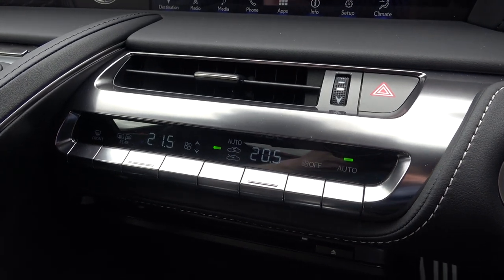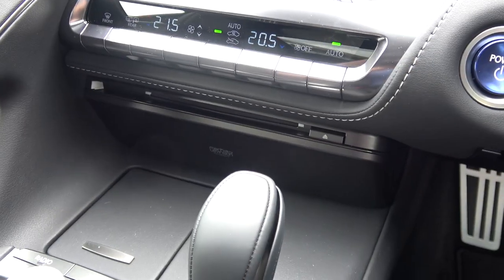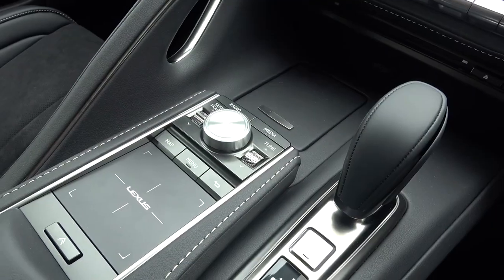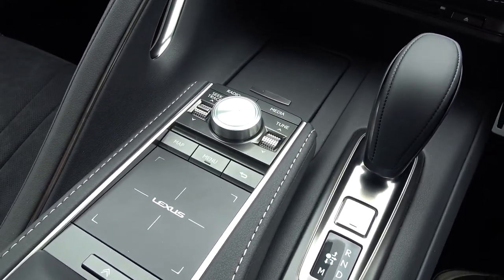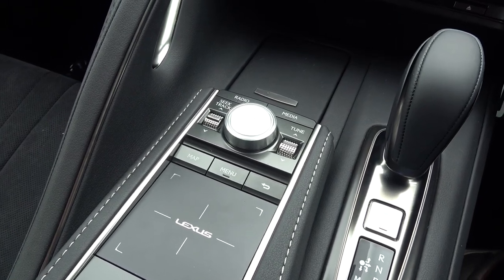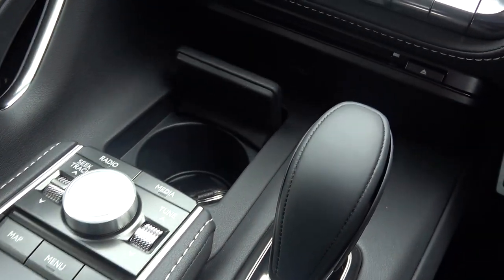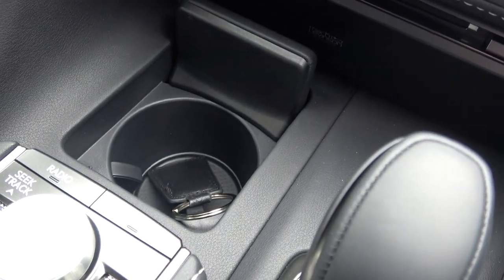Under the screen is another air vent, with the warning light button and start-stop to the right. Ventilation and air conditioning controls with digital displays are below these. The very slim and almost hidden CD player sits at the bottom, which is part of the 13-speaker Mark Levinson HD surround sound system. Below this there's a small bottle holder that can double up as a key or general storage compartment.